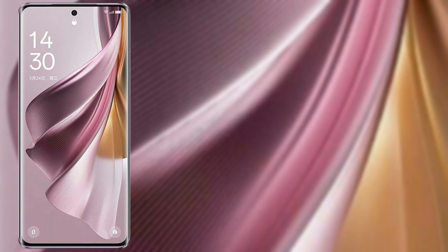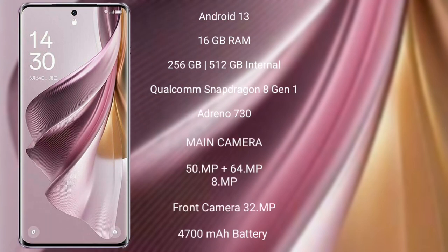The Oppo Reno 10 Pro Plus runs on the Android 13 operating system. It comes with 16GB RAM and 256GB or 512GB internal storage, powered by a Qualcomm Snapdragon 8 Gen 1 processor with Adreno 730 GPU.